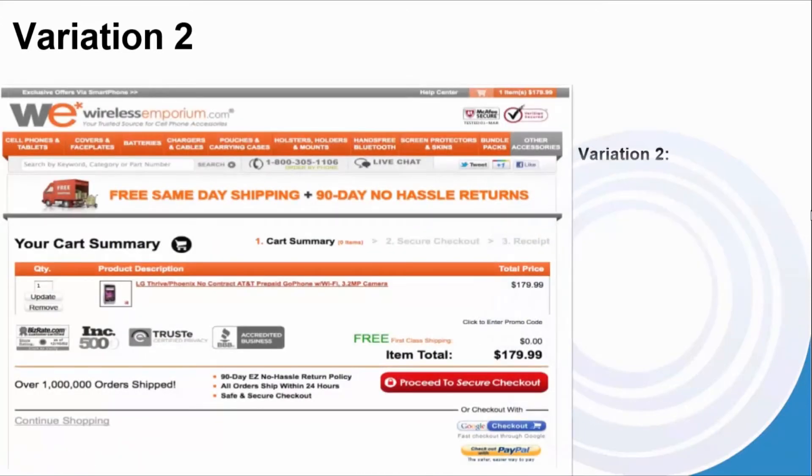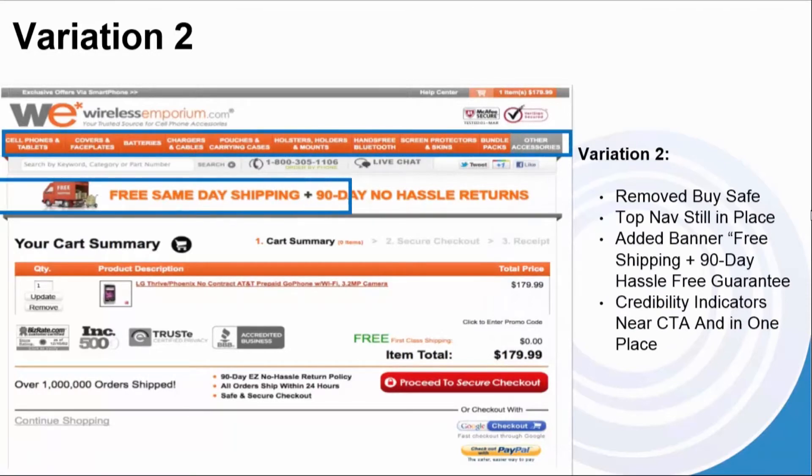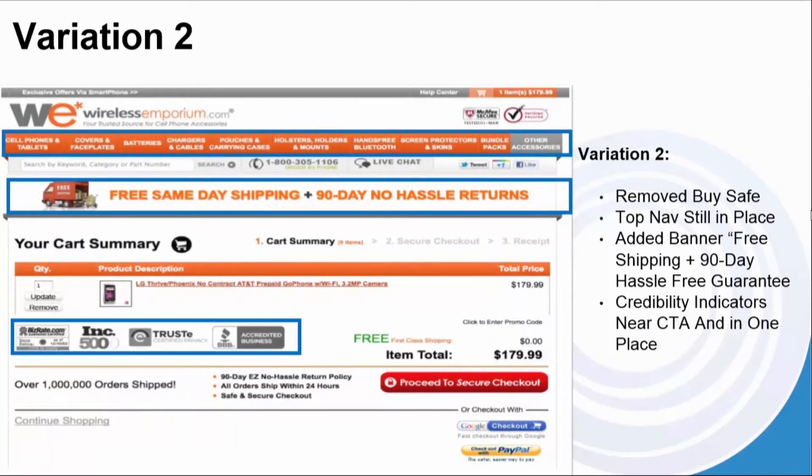Variation two: we removed the BuySafe, the top nav is still in place, and we added the same banner — free shipping plus 90-day hassle-free guarantee. The credibility indicators near the CTA are also consolidated in one place.